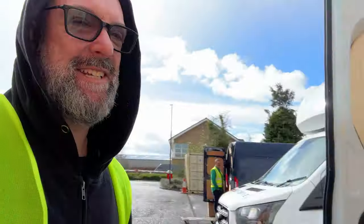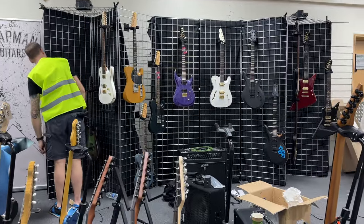Nothing like a rainy loading, is there, Dan? Rainy loading. It'll still work because it's Boss.